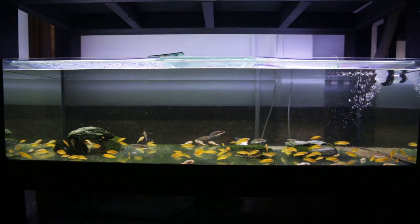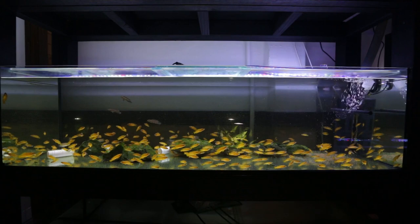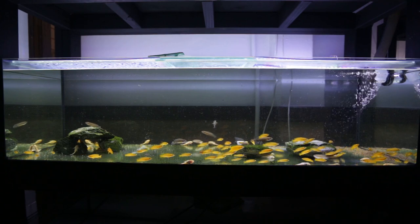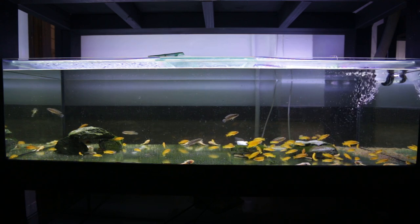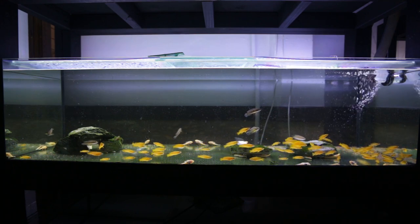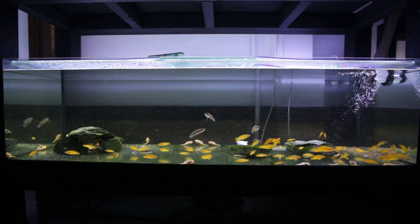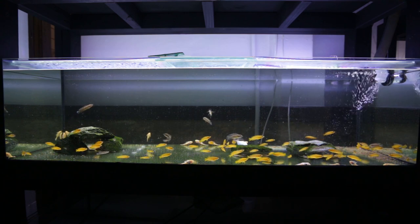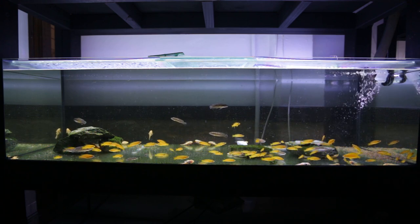Speaking of Neolamprolagus Le Lupi, let me show you the grow-out aquarium. You would have seen this tank last month, and you can probably see the difference in quantity I have of Le Lupi now. I still have around 50 to 60 in here, but I recently sold about 200 to the wholesaler — really pleased about that. They get shipped Australia-wide. So if you want some Neolamprolagus Le Lupi, ask your local aquarium store for stock from Aquatic Solutions — they're the wholesaler — and you'll end up with some of my quality Le Lupi.